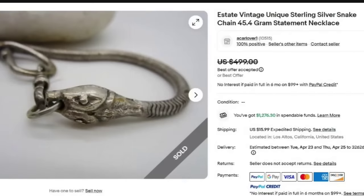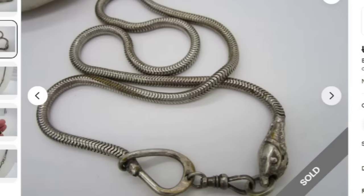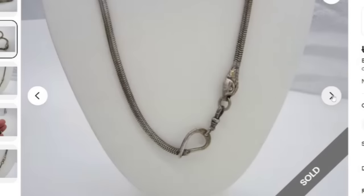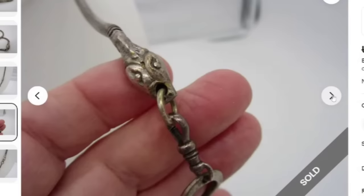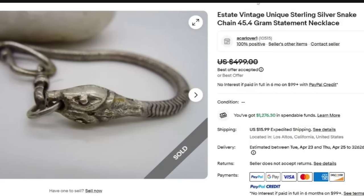Here is another unsigned piece selling at that $500 point. This is an estate vintage unique sterling silver snake chain. Snakes and serpents do very, very well. Here you can see a beautiful snake clasp — that is really what is unique about this one. It is on a rope chain, and this one sold for $499.